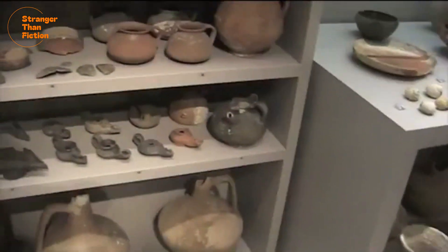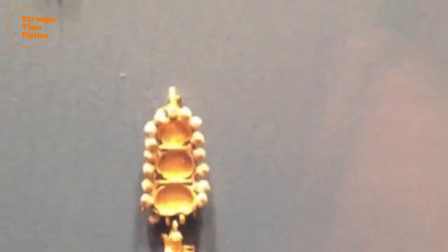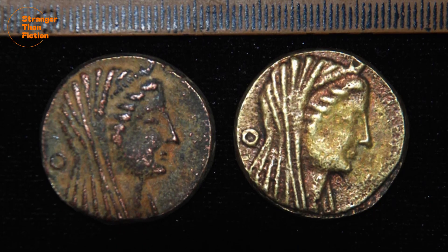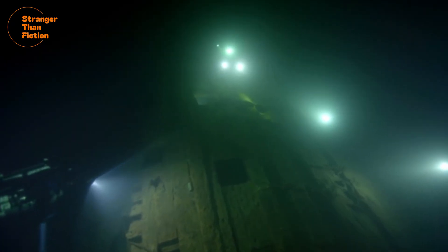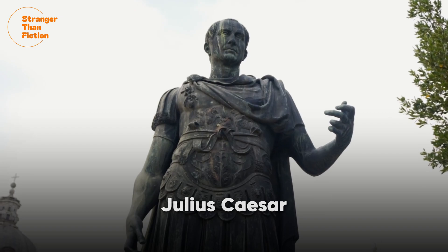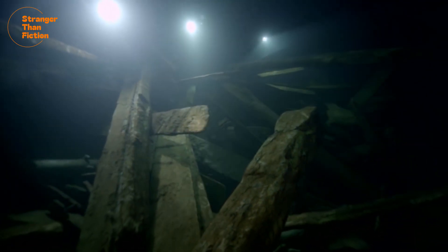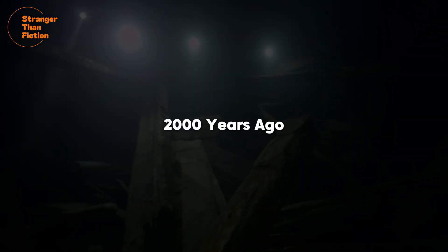Among the ship's cargo were also beautiful vases, stunning glassware, glistening jewellery, and ancient coins. To this day, the cargo of this ship remains one of the finest collections of Graeco-Roman artefacts ever discovered. Some experts now believe that this ship may have been destined for the court of Julius Caesar himself, before it sunk to the bottom of the Mediterranean Sea a little over 2,000 years ago.